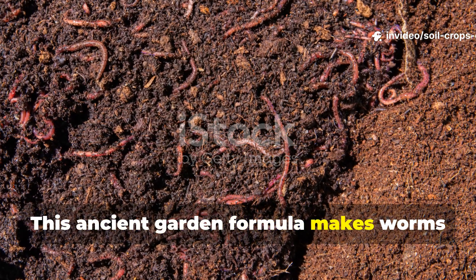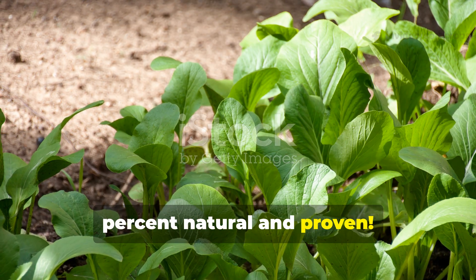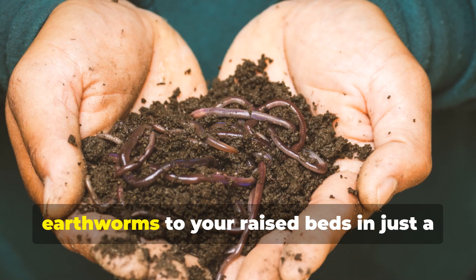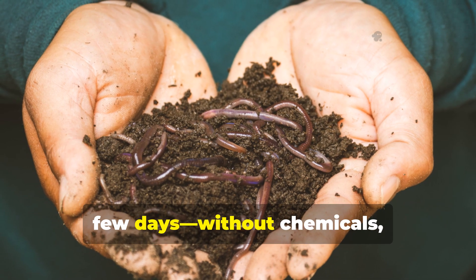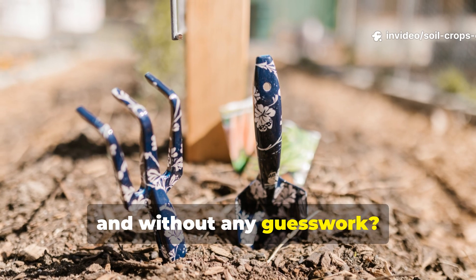This ancient garden formula makes worms swarm your soil in days — 100% natural and proven. What if I told you there's a simple ancient trick that can bring hundreds of earthworms to your raised beds in just a few days, without chemicals, without expensive equipment, and without any guesswork?